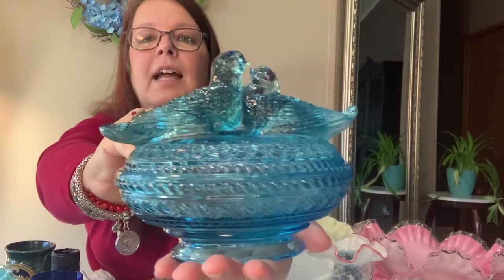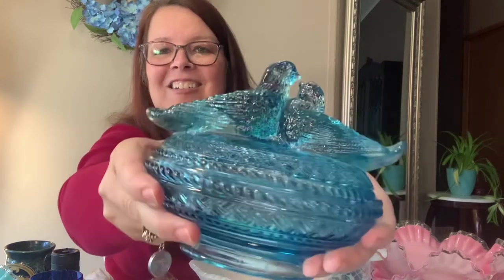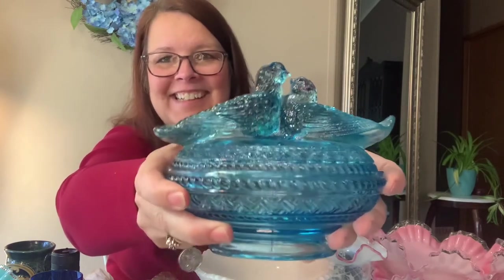This is the lovebirds candy dish — look at that! No maker's mark on the bottom, no chips, no cracks, just gorgeous. This one has a sticker on it saying Viking Handmade USA. Is this a Viking piece? I thought Viking made more modern things, but maybe they made pressed old-fashioned glass too. I love it — I want to keep it!